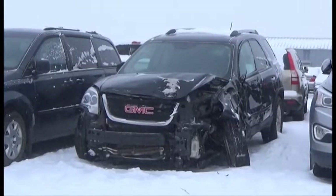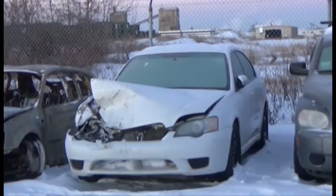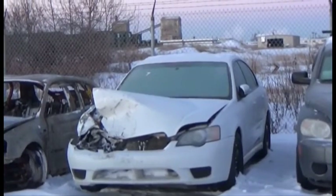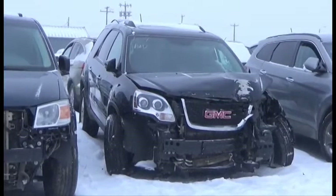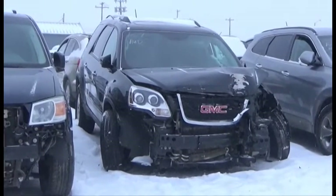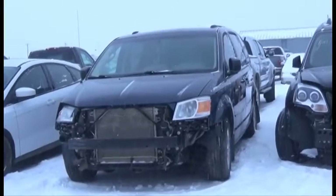Lot number 169 is the 2012 GMC Acadia. Lot number 93 is the 2005 Subaru Legacy, AOD, All-Wheel Drive, Loaded, V6, AOD, All-Wheel Drive, Loaded, Power Seat, Power Sunroof, Backup Camera and Sensors.